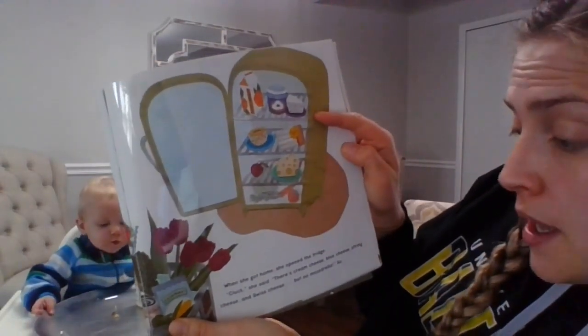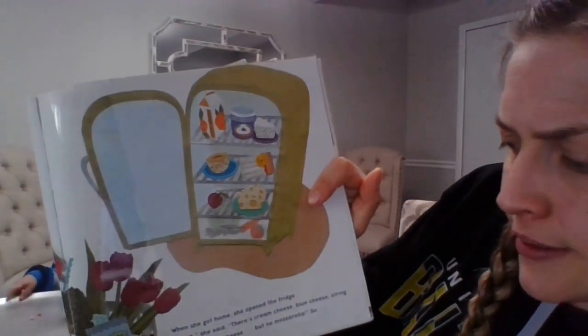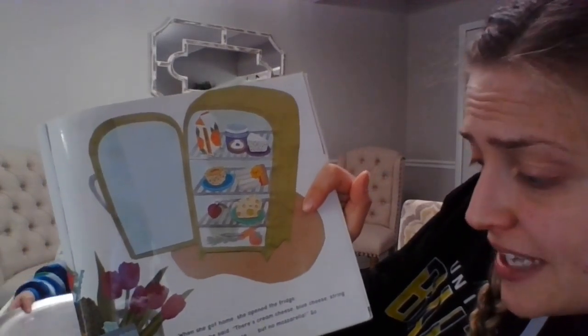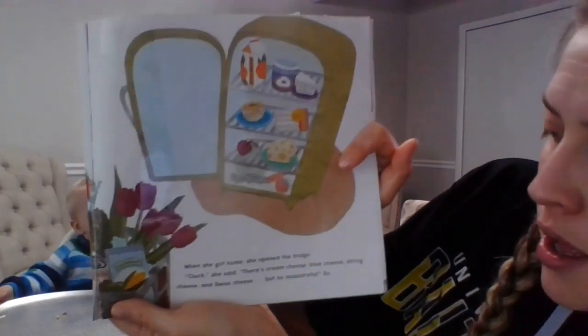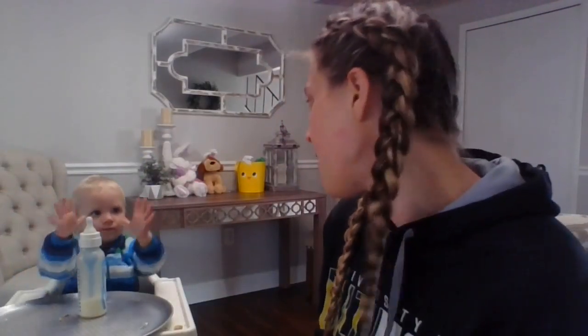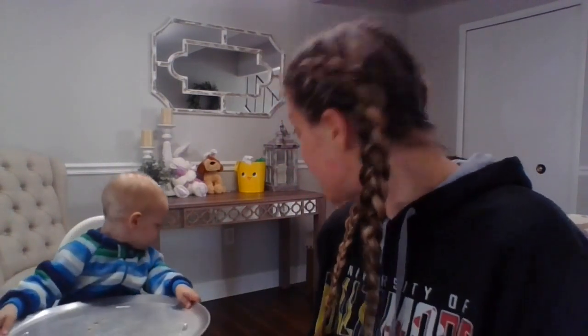Alright, she's got her flour. She got back home and she opened the fridge. There's cream cheese, blue cheese, string cheese, and Swiss cheese. But no mozzarella cheese for the pizza. You have to have mozzarella cheese for your pizza. What is she going to do? Who is going to get her mozzarella cheese?